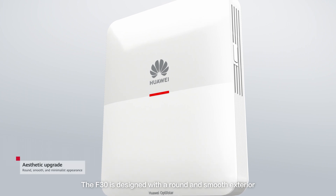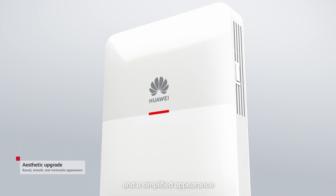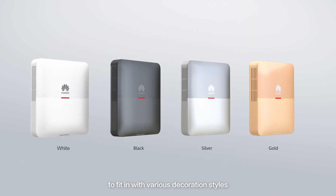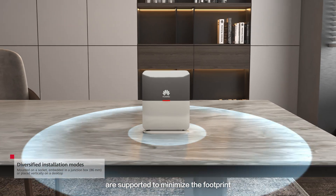The F30 is designed with a round and smooth exterior, built-in antennas, and a simplified appearance. Four colors are available to fit in with various decoration styles. Diversified installation modes are supported to minimize the footprint.